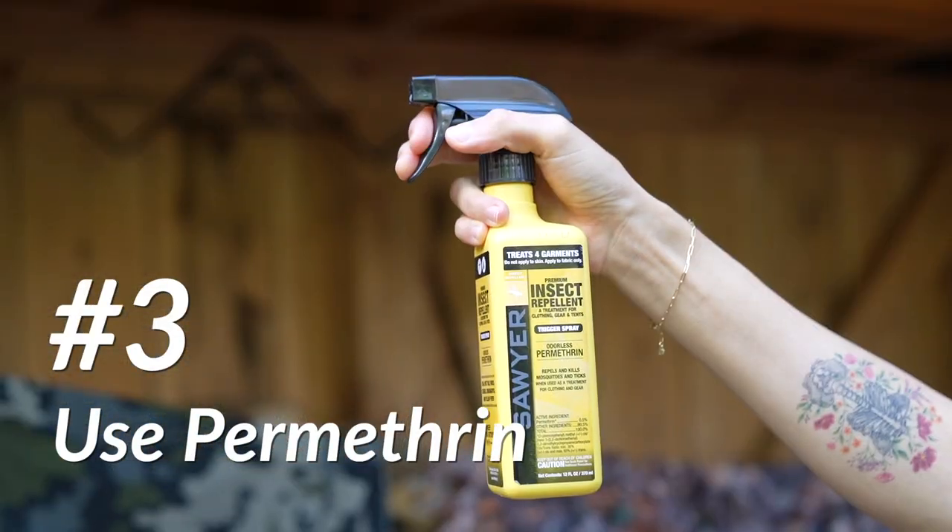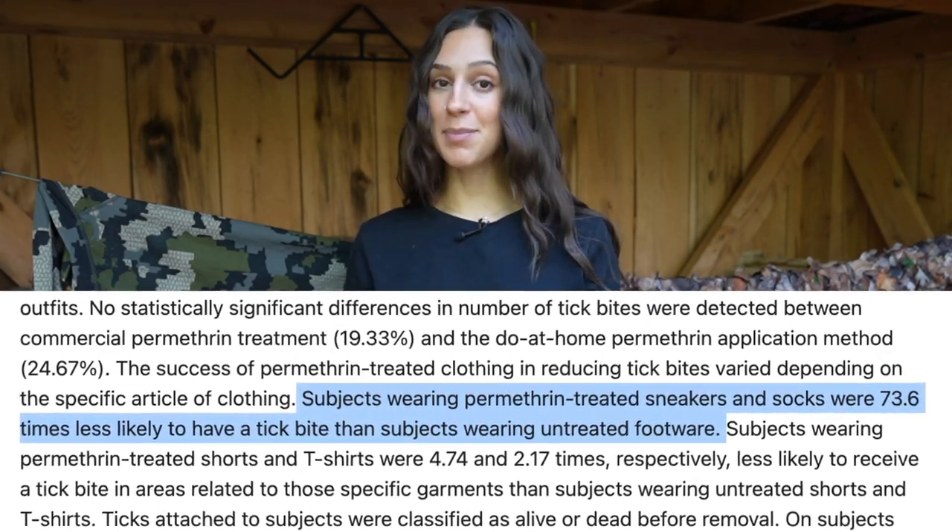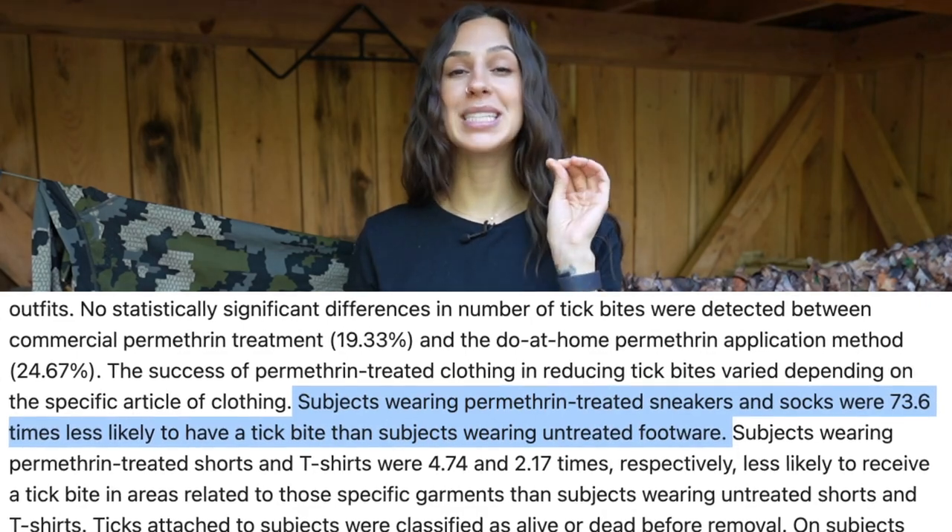Next is the biggest tip I have for preventing ticks, and that is this magical little thing called permethrin. Permethrin will not only protect you from ticks, it will also protect you from mosquitoes. It's completely odorless when it dries and it lasts for about six weeks or six washes, whichever comes first. A study done by the University of Rhode Island in 2011 showed a decrease in likelihood of a tick bite by 73.6 times just by treating your shoes and socks with permethrin.